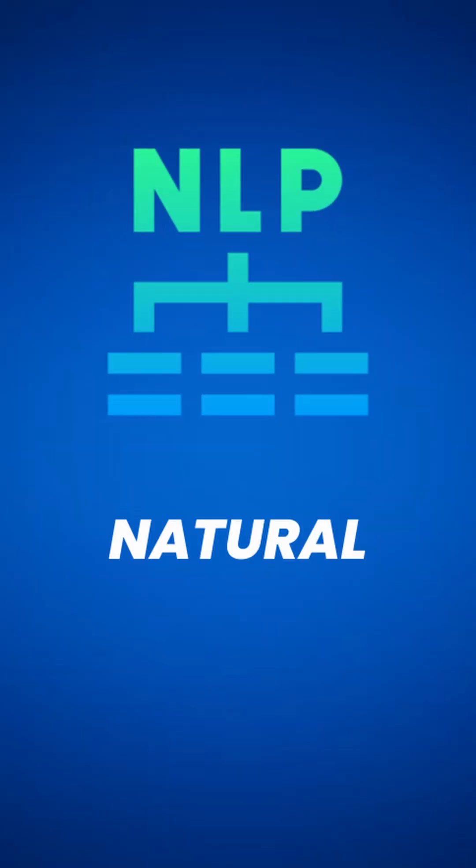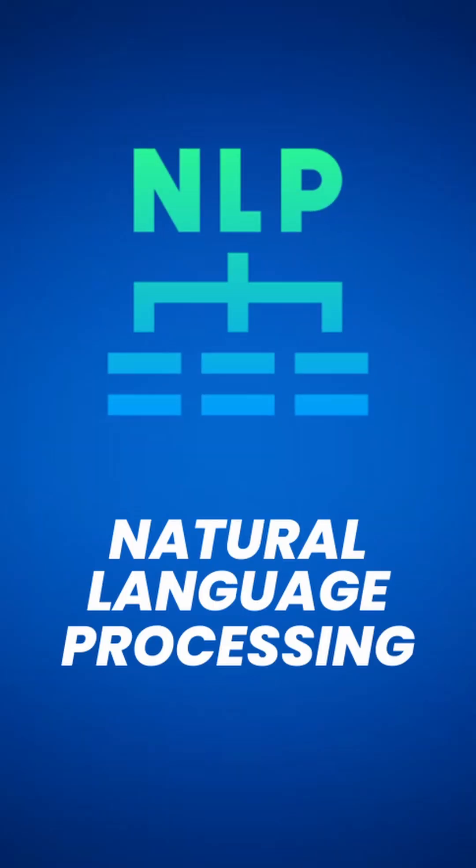The very first thing is that since these bots have to understand human queries, they make use of something called NLP, Natural Language Processing. So behind every smart bot these days, NLP comes into action.